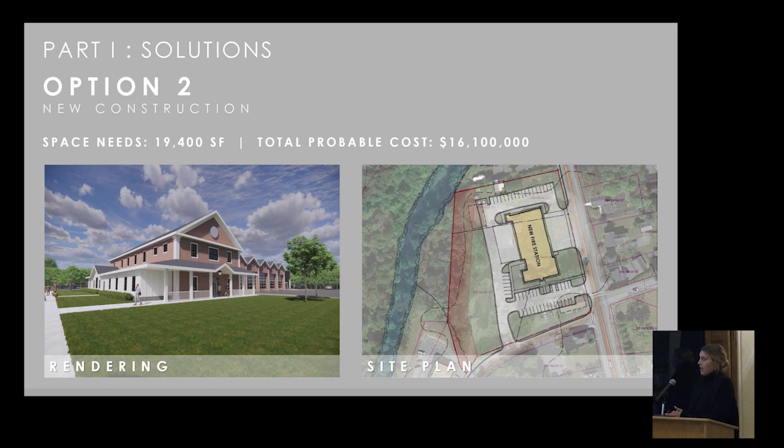Option two was a new construction option. The space needs were about 19,400 square feet, based on the same original program. New construction is typically more efficient because you have a clean slate and work without the constraints of an existing structure. That solution was on an alternate site and came in around $16.1 million. Both options were at very similar cost points but seemed out of reach for the community of Munson.